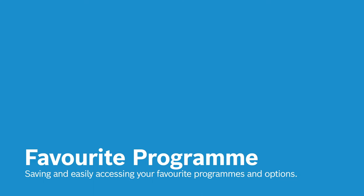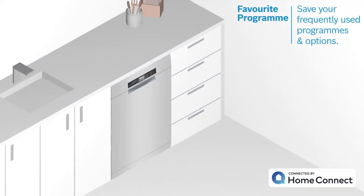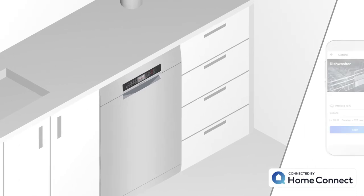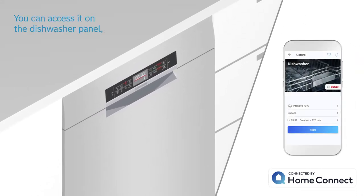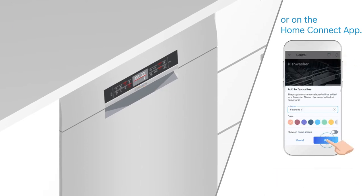Do you find yourself picking and choosing your favorite settings from scratch every single wash? Not anymore. Thanks to Favorite Program, you can save your frequently used programs and options and combine them as your favorite program, either on the dishwasher panel or on the Home Connect app with just one touch.